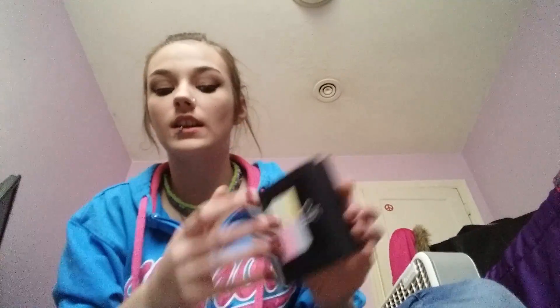This is the Tone Correcting Powder. It has the same packaging as my face powder, but it's just my Tone Corrector. Really good — I love this because the redness of my skin is gone in certain areas. I only tried it on certain areas to see if it actually works.